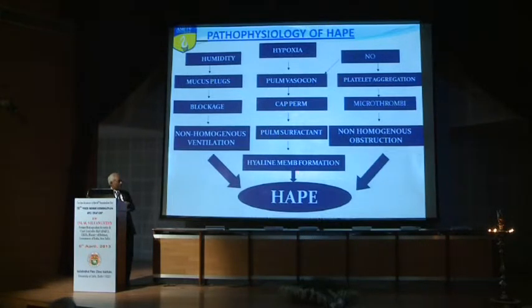There is a simple pathophysiology: you have hypoxia leading to pulmonary vasoconstriction, capillary permeability increases, and pulmonary surfactant also decreases, ultimately resulting in the condition. Added factors like nitric oxide also play a role.